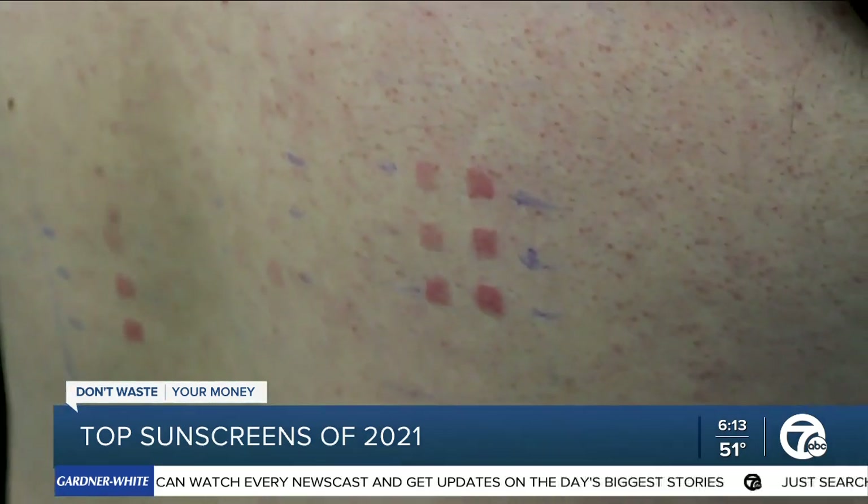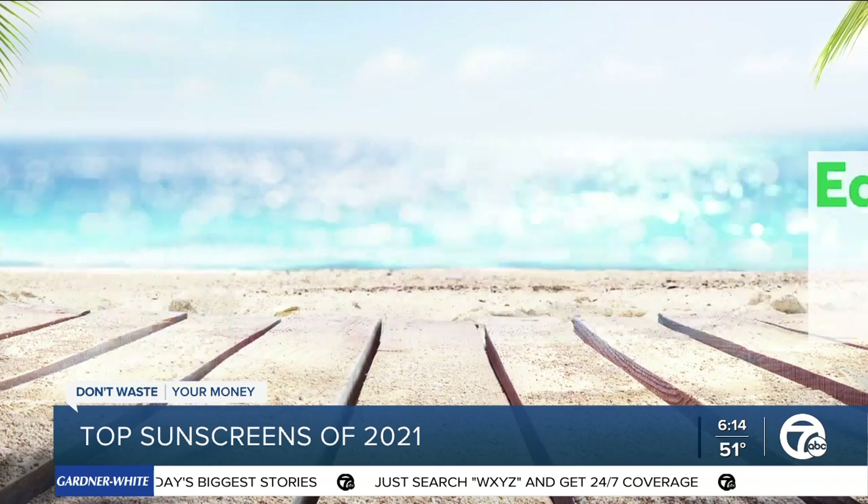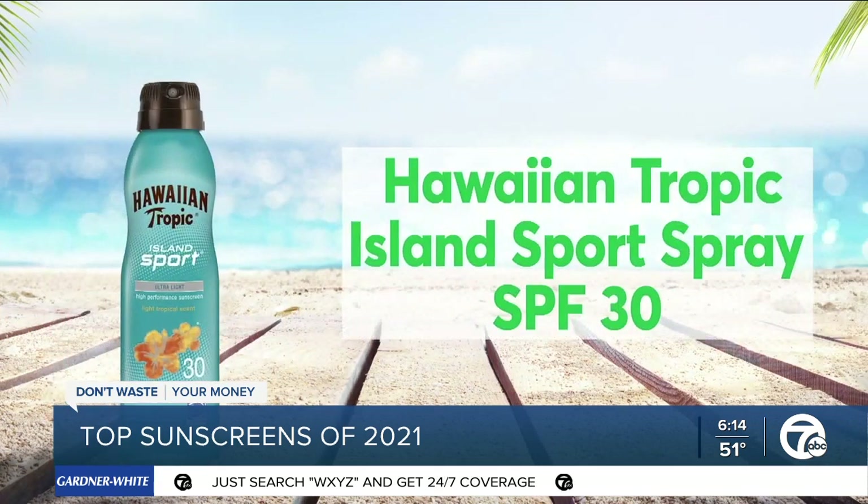The next day, trained experts examine the area for redness. CR's top lotion is Equate Walmart Sport Lotion SPF 50, and the top spray is Hawaiian Tropic Island Sport Spray SPF 30.